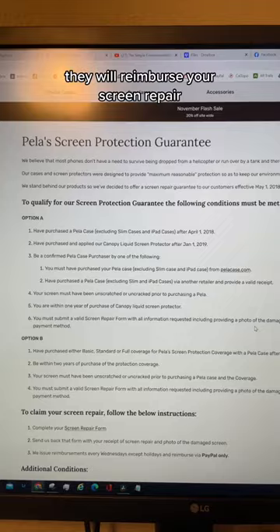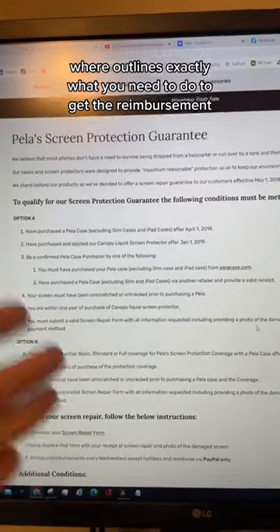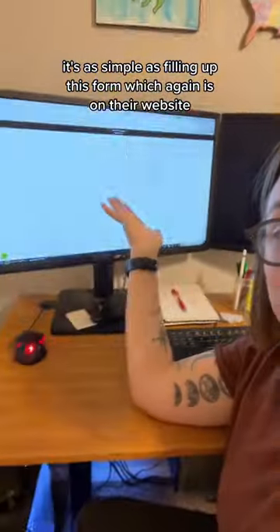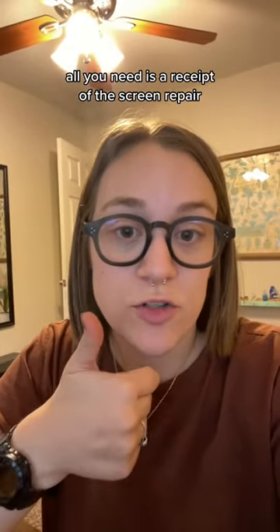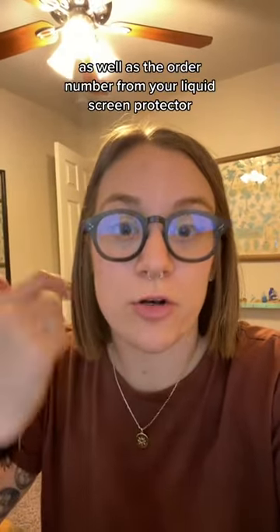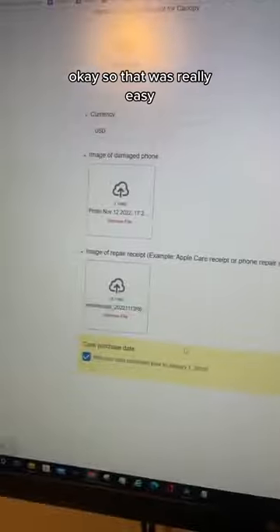they will reimburse your screen repair. They have a whole section on their website that outlines exactly what you need to do to get the reimbursement. It's as simple as filling out a form on their website. All you need is a receipt of the screen repair, the order number from your liquid screen protector, and you had to have put the screen protector on within a year.